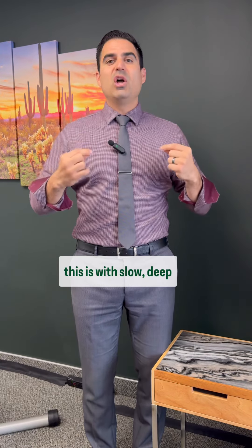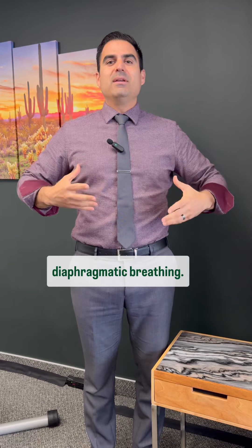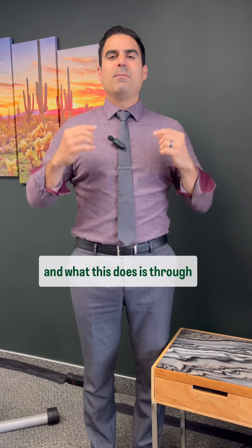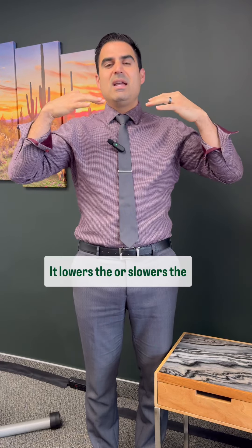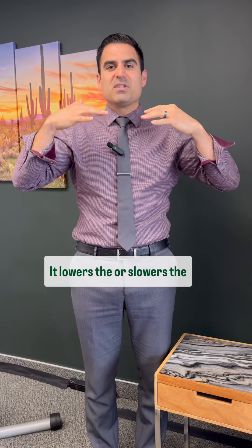The way you can control this is with slow, deep diaphragmatic breathing — in and out through the nose. And what this does is through the 10th cranial nerve, or the vagus nerve, it actually dampens your heart rate. It lowers or slows the system.